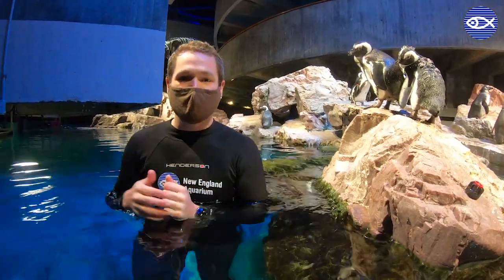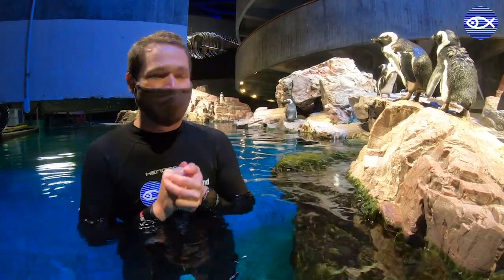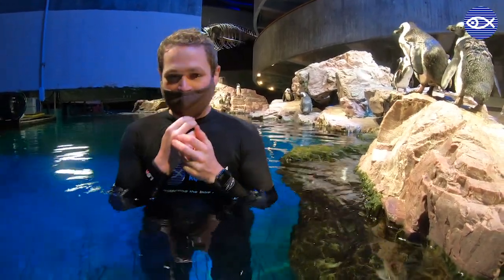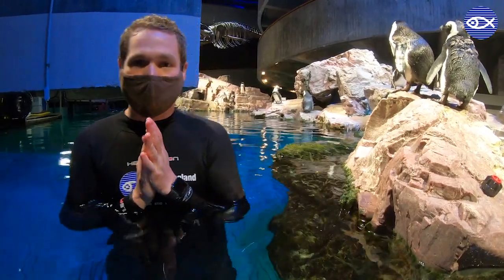Hi everyone, my name is Eric. I'm one of the lucky staff members who works here with our penguin colony at New England Aquarium. Welcome back to the penguin colony. Today we thought we'd talk a little bit about what's going on with our African penguins.